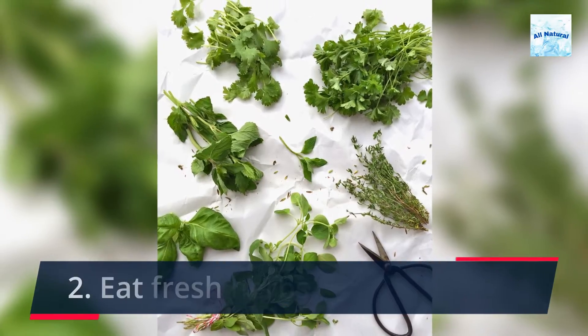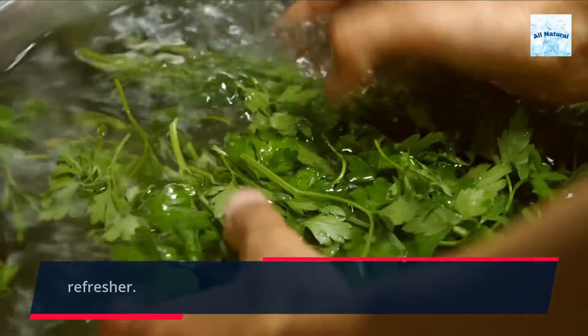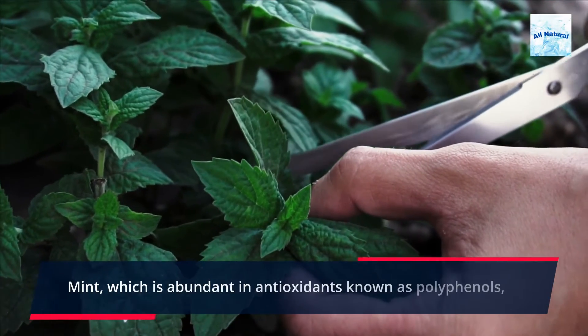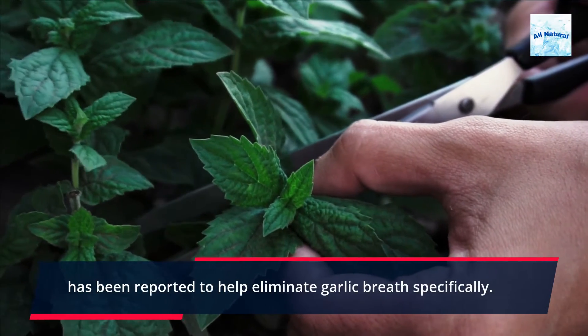2. Eat fresh herbs. Parsley has long been used as a palate cleanser and breath refresher. Mint, which is abundant in antioxidants known as polyphenols, has been reported to help eliminate garlic breath specifically.